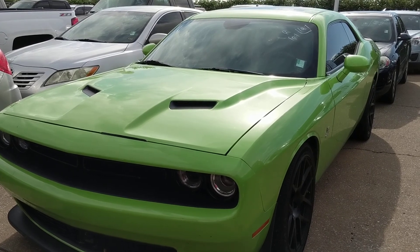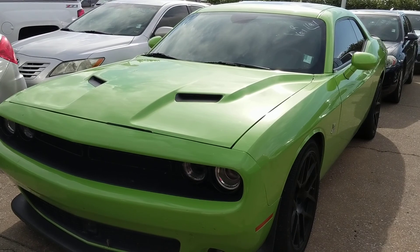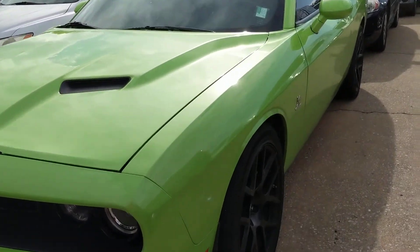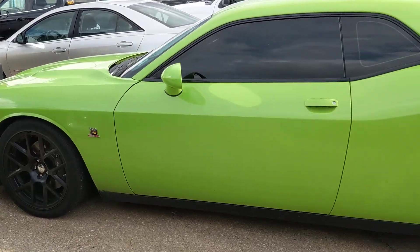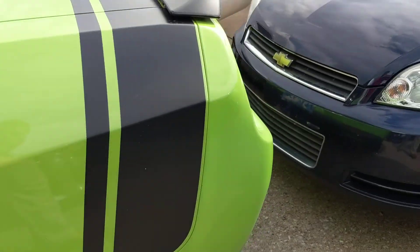I've got this one here — it's a fresh trade. It's a 2015 Dodge Challenger with the 6.4 liter Hemi. It's an RT, antenna windows, sunroof, got those Alcantara seats, that iconic green with a stripe back here on the spoiler.